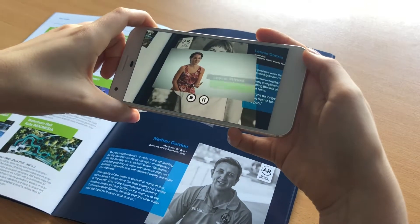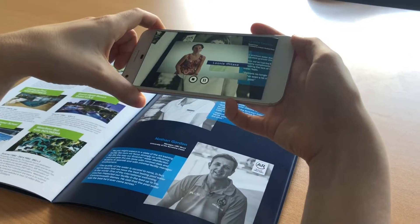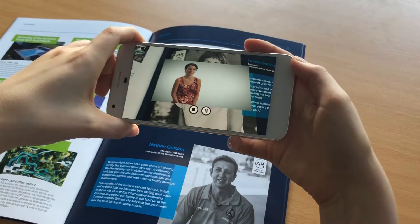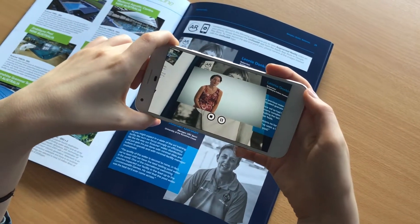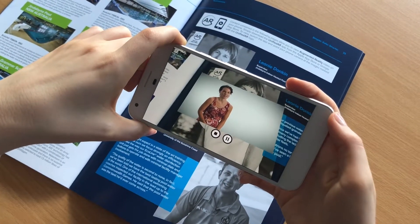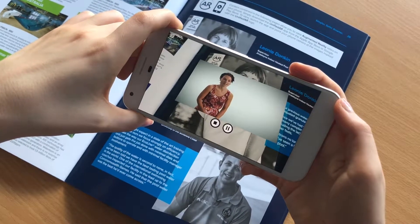We had a very dry and complicated project that we needed to get people not just informed but excited about. I'd seen Creativa's work on other projects for Deakin University and was very impressed. So we engaged Creativa to create a video informing people about the project and the details.